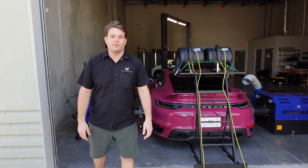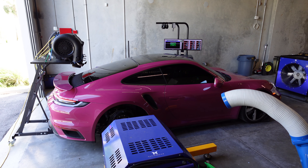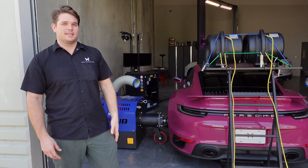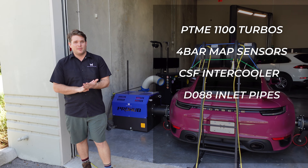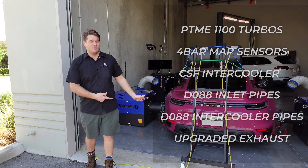It's Charles with M Engineering at our South Florida Dyno facility. Diamond Shine Motorsports has brought us this 992 Turbo S with our Stage 4 Plus M PTM 1100 kit. This has upgraded PTME 1100 turbos, 4-bar map sensors, upgraded intercooler from CSF, 288 inlet pipes, intercooler pipes, and upgraded exhaust. So this thing is going to make some screaming power.